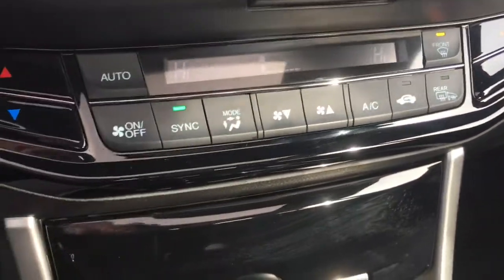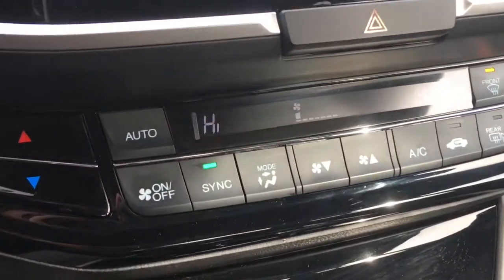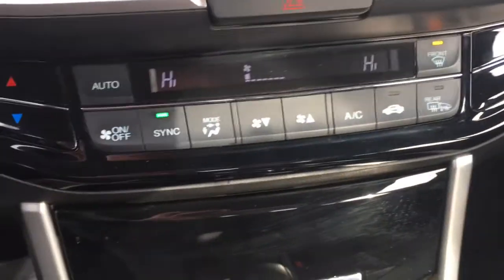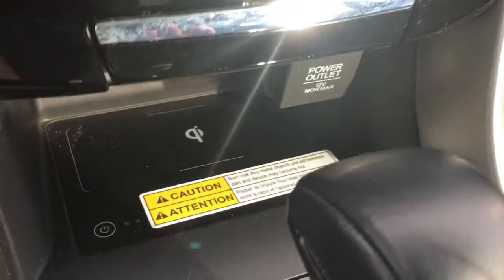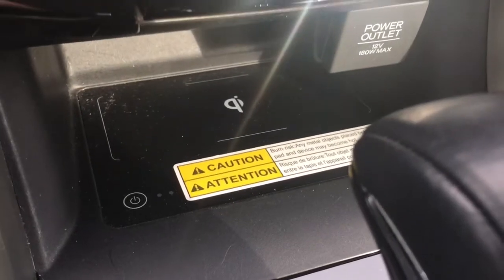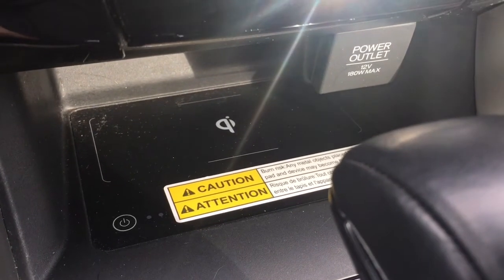Below that we've got our dual zone automatic climate control so that everyone can get nice and comfortable — driver and front passenger both have their own separate zones. Plenty of storage as well. We've got our USB port in there — that is the main one, you can tell by that smartphone symbol beside it — if you want to play music through your phone or load pictures via USB, that's how you do that. Down below here we have our wireless charging zone as well as a 12-volt power outlet.